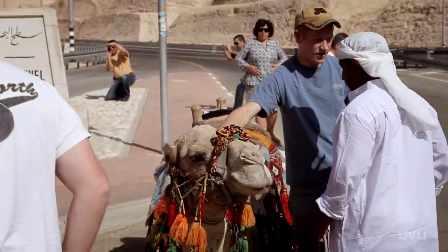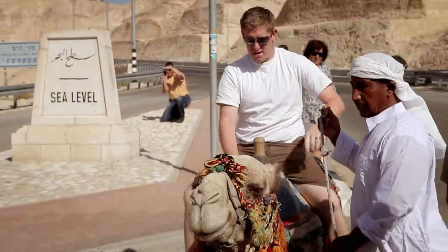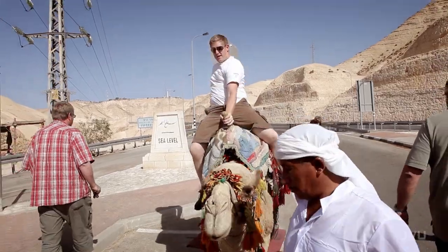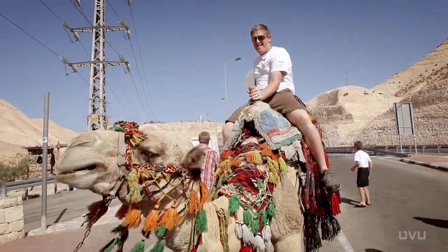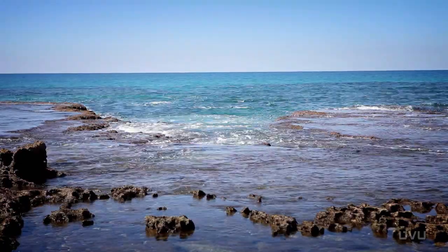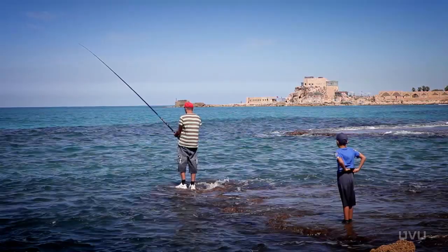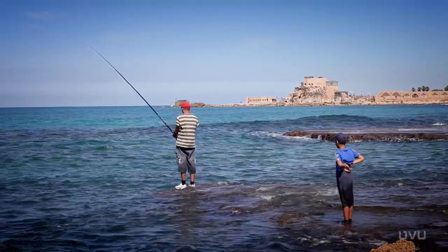I thought we were going to be doing a lot of work, and we did get a lot of solid work done at the archaeology site, but I wasn't under the impression we'd get to do so much tourism-type stuff. We had the opportunity to do some swimming in the ocean. I actually personally got to go scuba diving with some local Israeli guys, and it was just great.